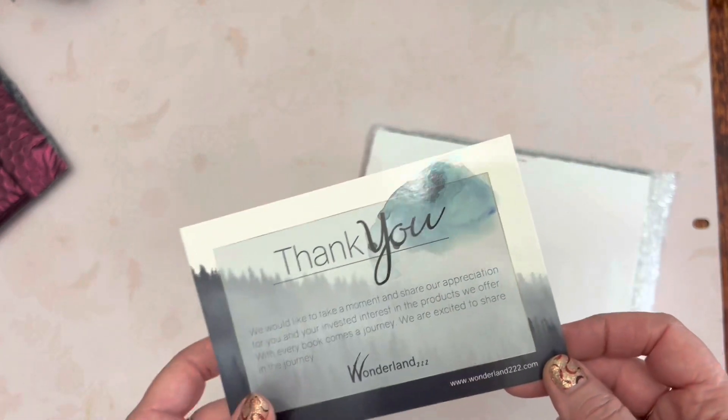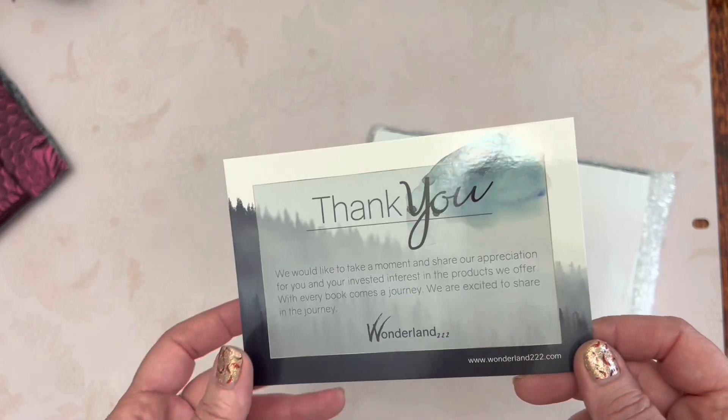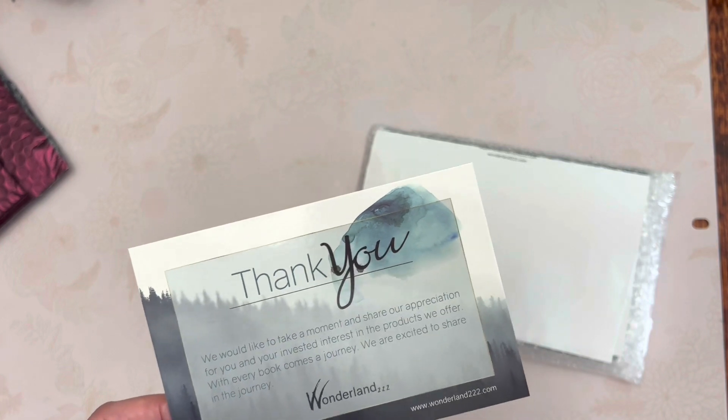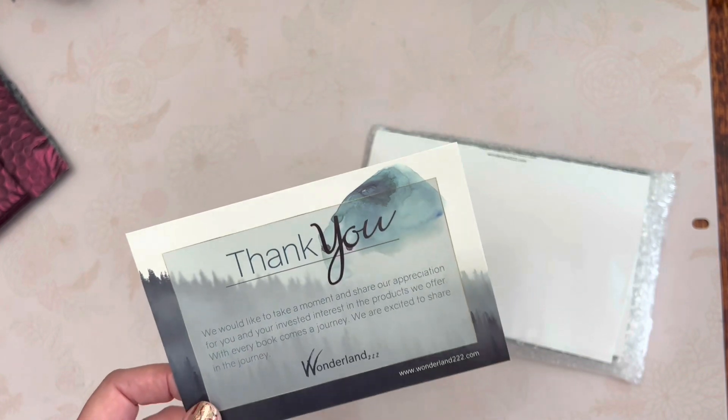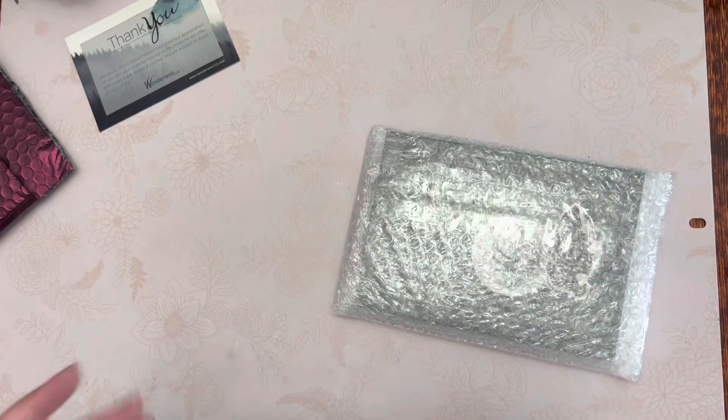I've already shared my Wonderland 222 A5 planner that I purchased for next year for myself, but I had purchased another item for my granddaughter. So I know this is the invoice.